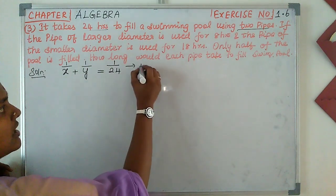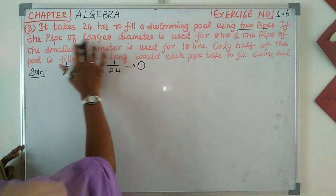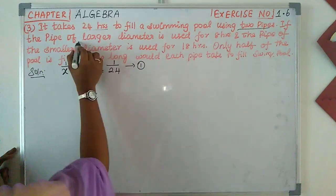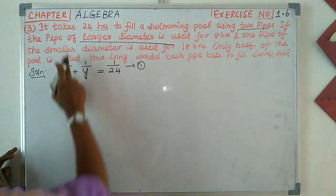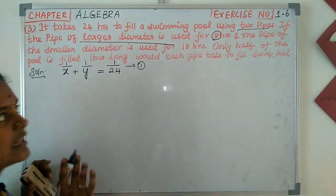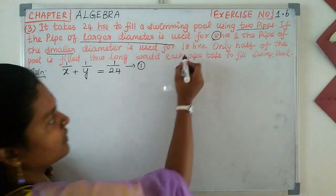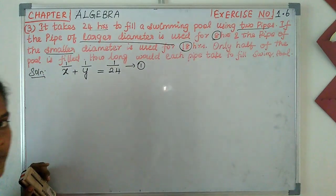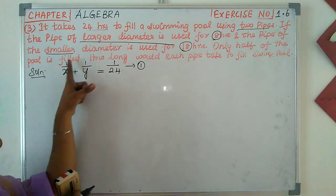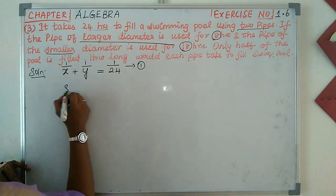Let x be the time taken by the larger diameter pipe and y be the time taken by the smaller diameter pipe. The larger pipe is used for 8 hours and the smaller pipe is used for 18 hours.